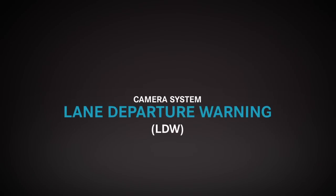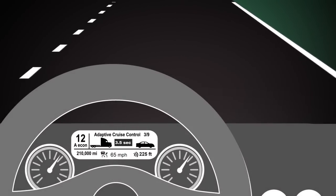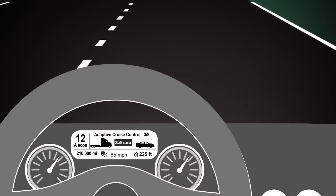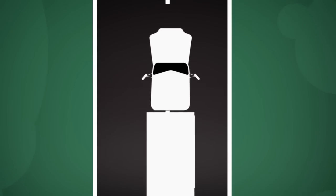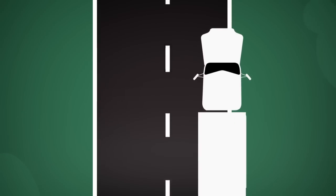We're also introducing an optional camera system that tracks a truck's position in a lane, giving Joe's truck the added safety of a lane departure warning. If a line is crossed without the turn signal being on, the radio will mute and a warning will sound. This warning helps drivers stay in their lane and stay safe on the road.